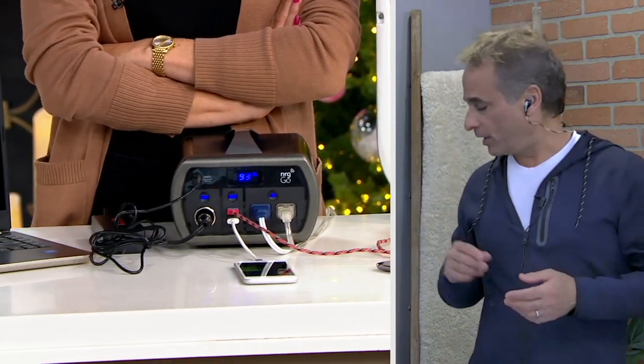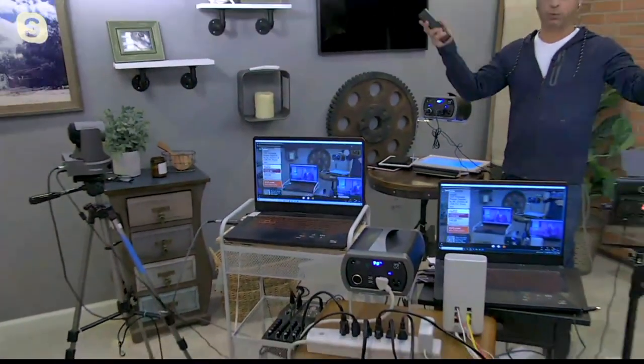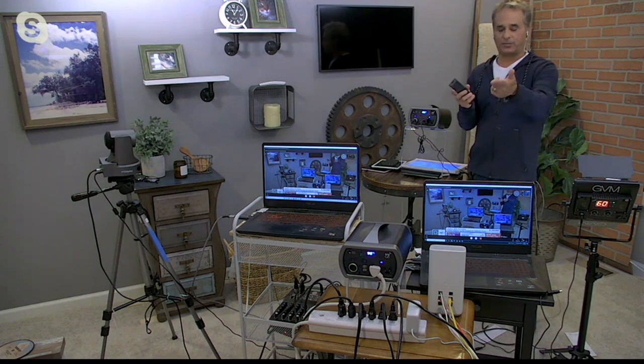If the power goes out in your house during a storm and you need to get online to do work, go on social media, or watch a video, you think you're out of luck until the power comes back on. That's not true because cable and internet still exist — it's still flying through the air. It's just that your house doesn't have power. So what if you could turn your computer on and get back online? I'm going to show you a magic trick. What if everything you use could be powered by that magic box right there?